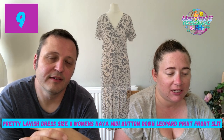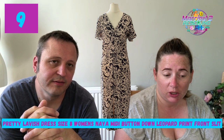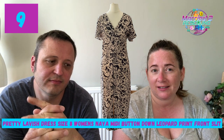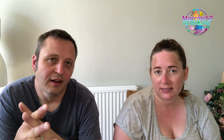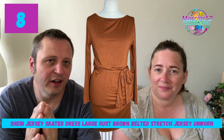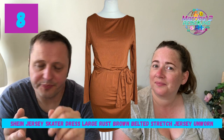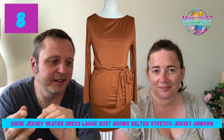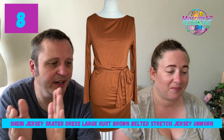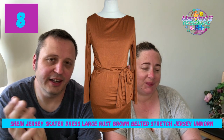On to this week's Top Watch. Position nine: Pretty Lavish dress, size 8, leopard print front slit, listed March 22, 28 views and five watches in 30 days, listed at £9.52. Number eight: Shein Jersey Skater Dress, listed March 22, three views and five watches in 30 days, for sale at £7.58. The last two items to sell first were both the longest-listed — possibly this one sells first. Number seven: And Other Stories trousers, size 10, listed March 22, 25 views, five watches, £14.82.